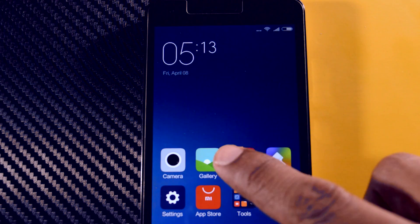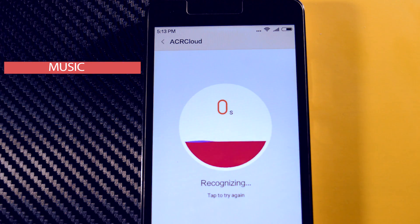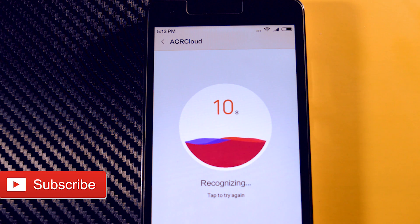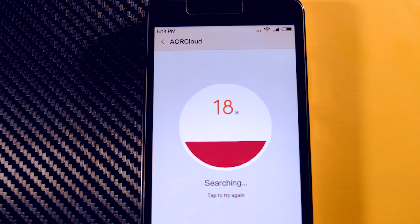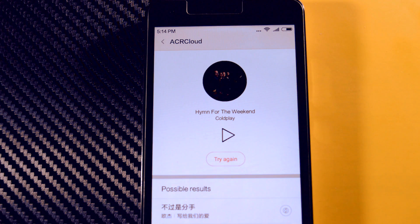There is also a newly added feature called ACR Cloud. It's basically a sound recognition software which works when you do humming of any sound. So if you are a music lover, then this feature is definitely for you.